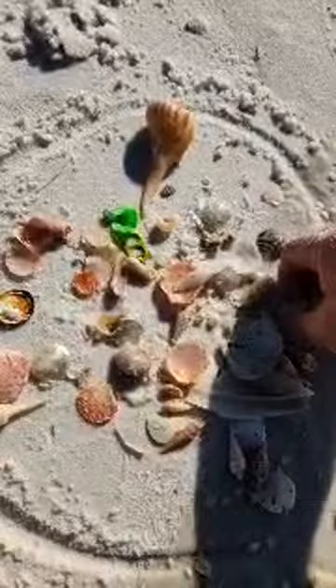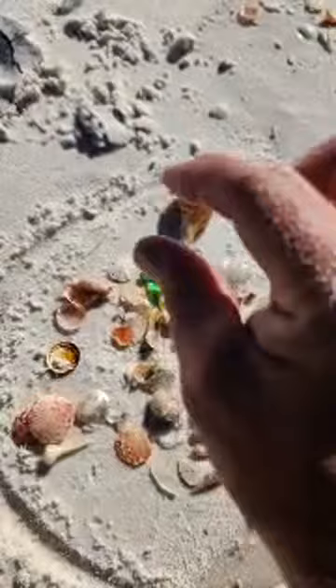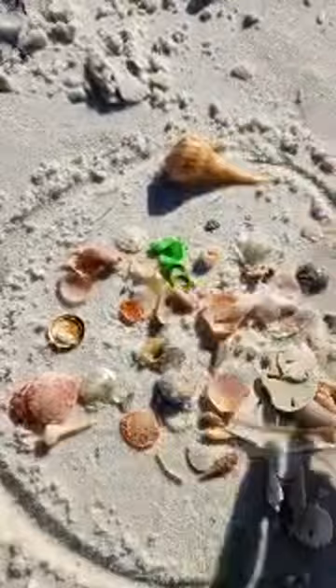Found some calico scallops - I talked about the crafts that Crafty Mama makes with those. She's been making air fresheners, using sand dollars of all things.